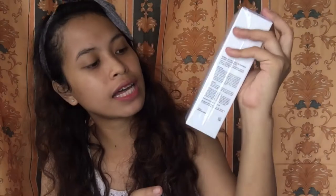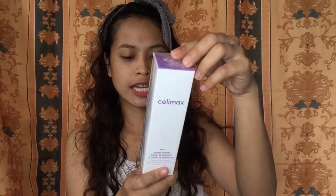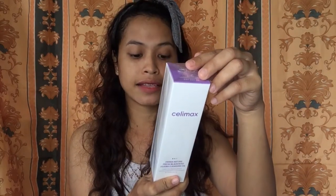Next is the Selimax Derma Nature Fresh Blackhead Jojoba Cleansing Oil. This is a cleansing oil that completely removes makeup and effectively dissolves blackheads using jojoba seed oil. I have blackheads on my nose — not very visible, but if you take a closer look you'll see them. Let's open it and see how the product looks.